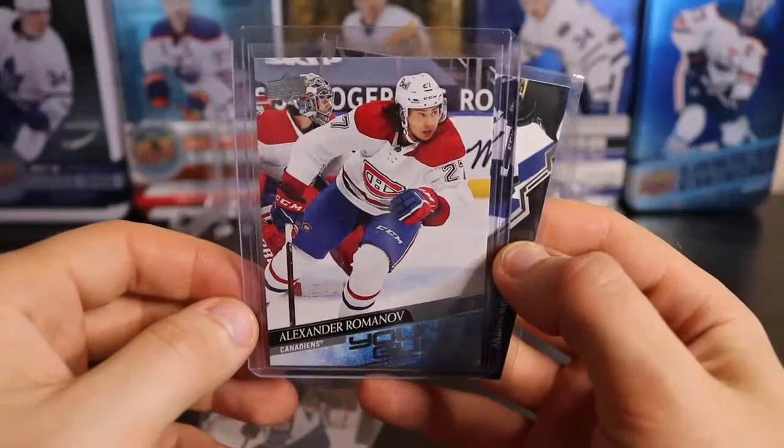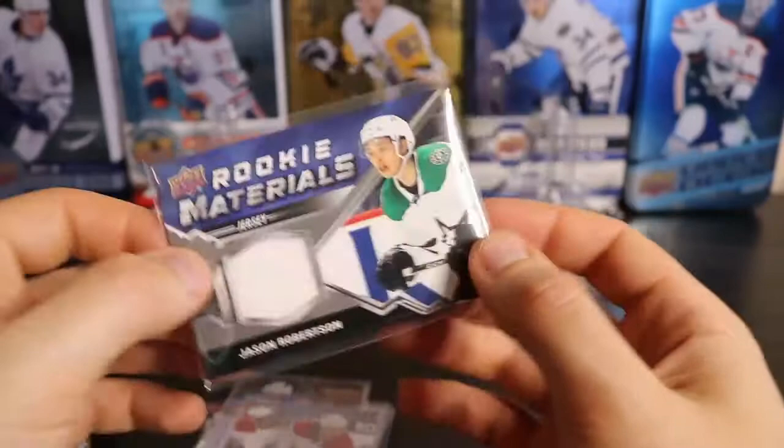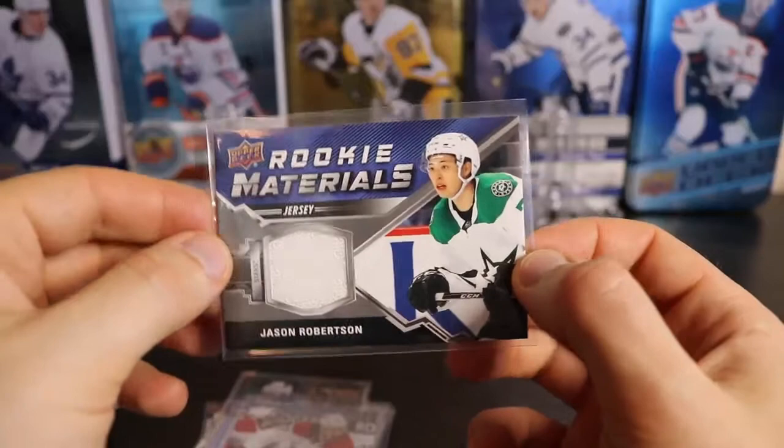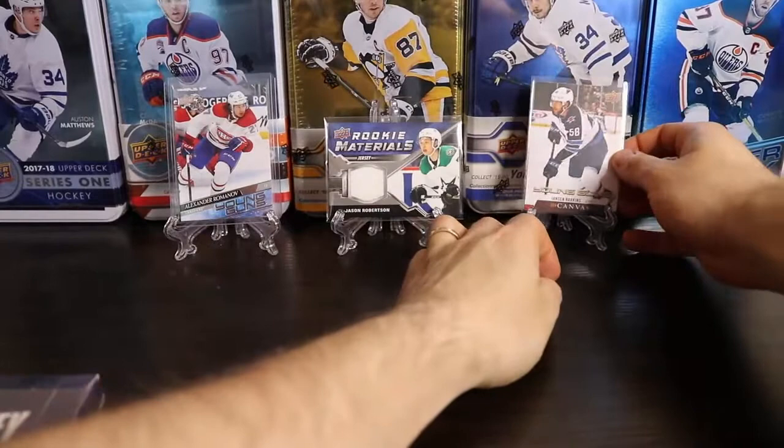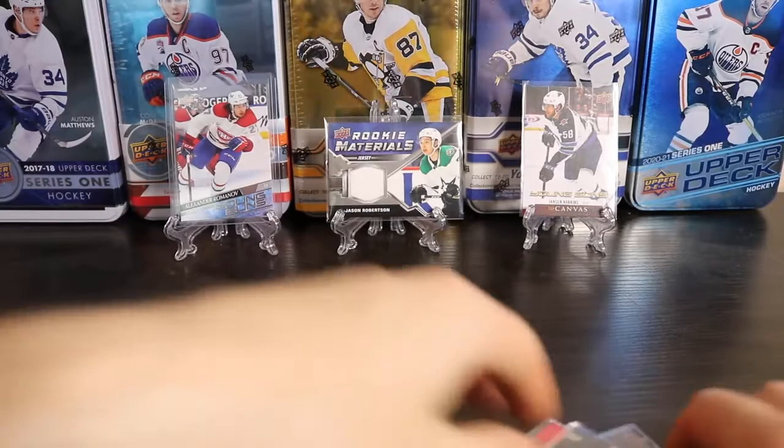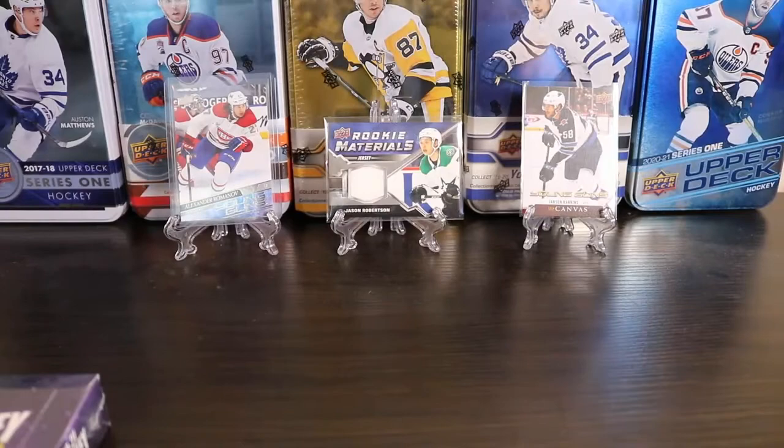I also got the rookie materials jersey of Jason Robertson, so that was in that box as well — it's probably the card of the box along with the Romanov. And even though Jansen Harkins is not the best young gun, he was a canvas bonus, so we'll plop those up over there and crack open this hobby box and see what we can pull.